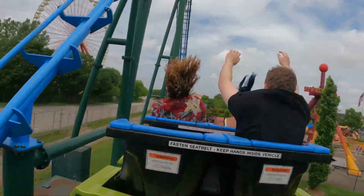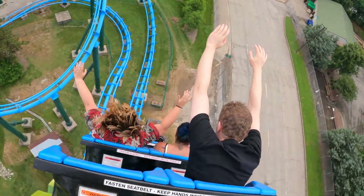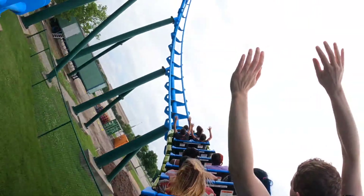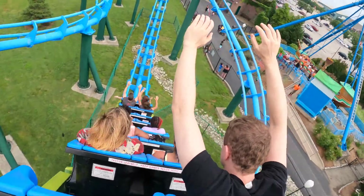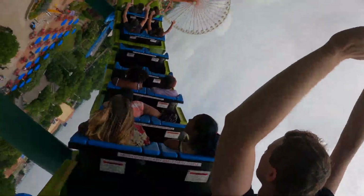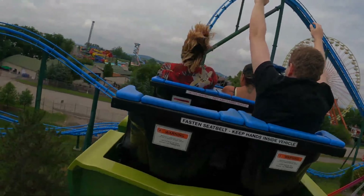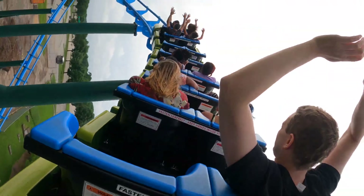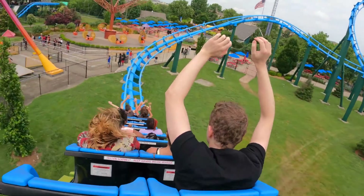The highlights on this ride are definitely the first drop, the lateral airtime hill, and the four back-to-back airtime finale — but honestly every element on this ride is super good. I rode Lightning Run three times on my trip to Kentucky Kingdom: twice in the back and once in the front. My back row rides are my favorite. One of them was at night and that ride was insane because Lightning Run was hauling.